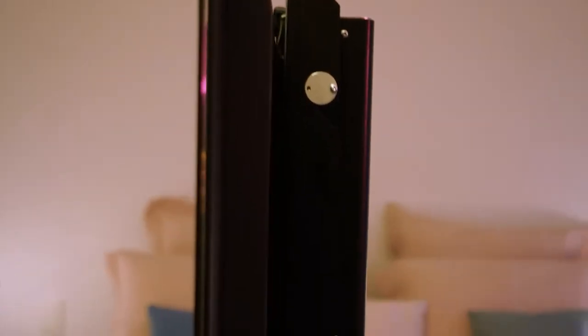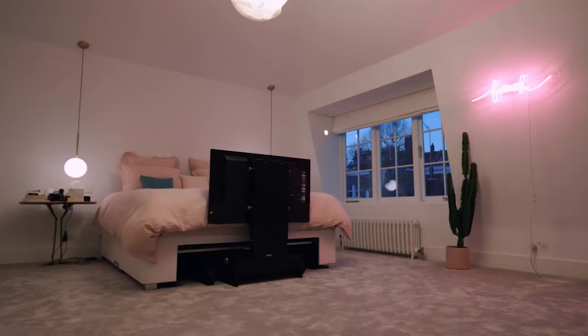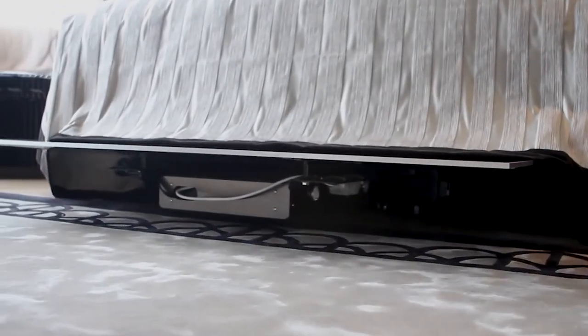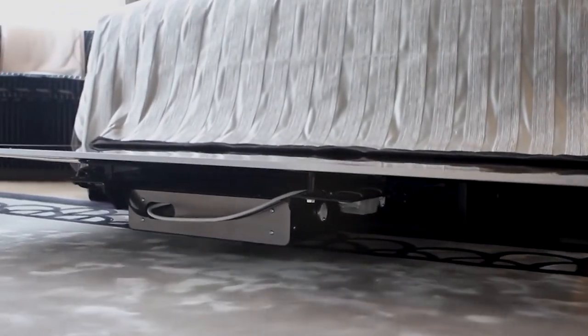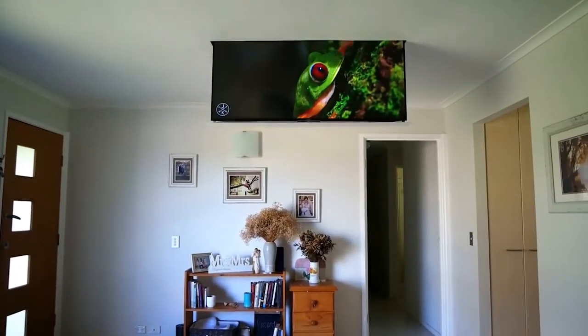So, how do you solve this problem? Well, this smart TV actuator enables you to safely tuck your television under your bed once you're done watching your favorite shows. Alternatively, you can also slide it into the ceiling for added protection. And even if you have a playful pet at home, you don't have to worry about them accidentally damaging your screen.